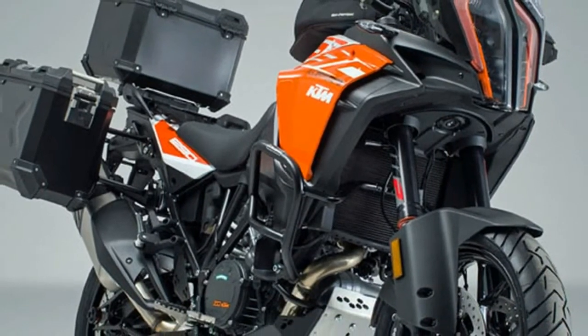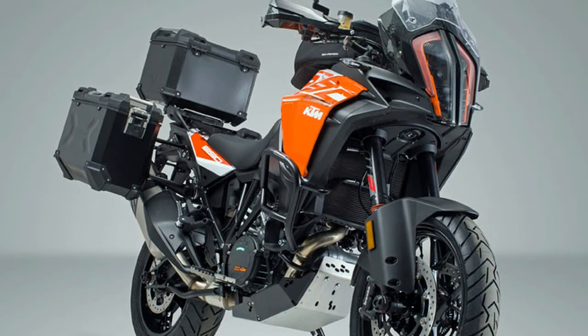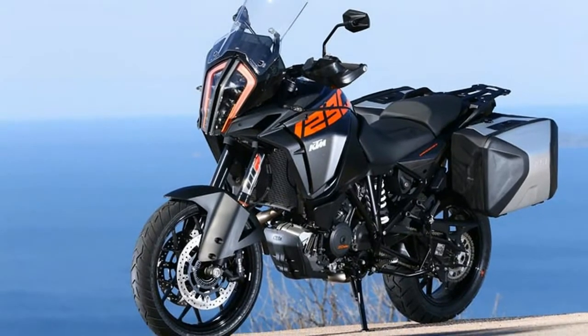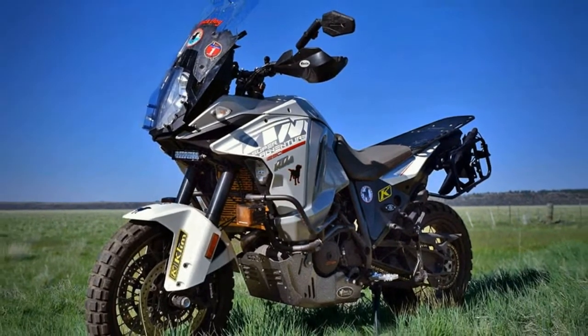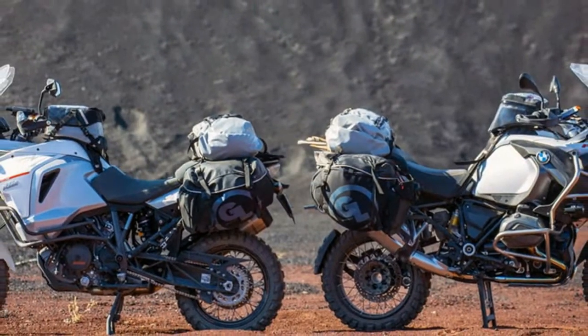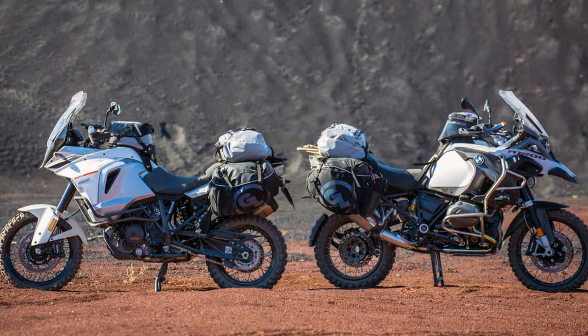Like the Super Adventure T, the S model offers semi-active suspension, but it has the smaller gas tank found on the R model — 6.1 gallons — compared to the T's 7.9-gallon fuel capacity. The S is also the lightest of the Super Adventure models, claiming a dry weight of 474 pounds, versus 478 pounds for the R and 489 pounds for the T version.